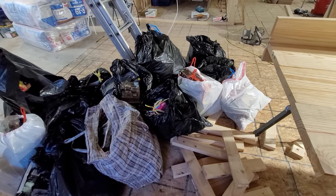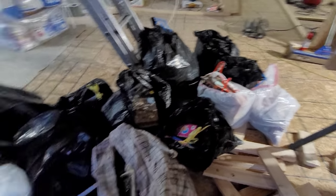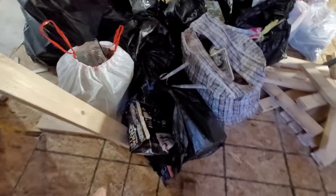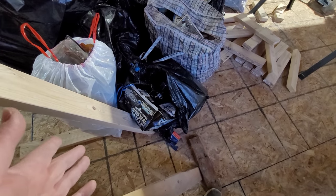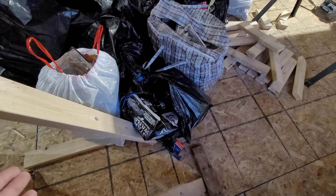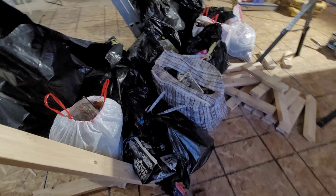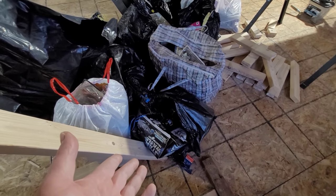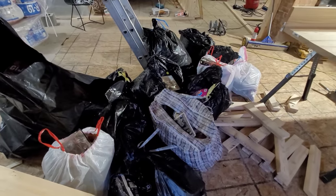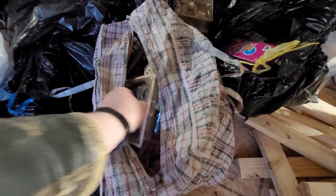I cannot believe it — I don't trash pick, but one man's trash is another man's treasure. I'm just glad I saw this. I was driving and I saw a Star Wars box sticking out of a bag. You can see the bag's ripped, so I don't know if someone else was looking through it and just didn't take it because it looked gross. Anyway, I got out of the truck, looked, and found all these bags full of toys.